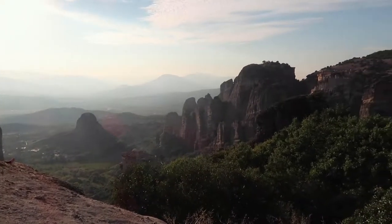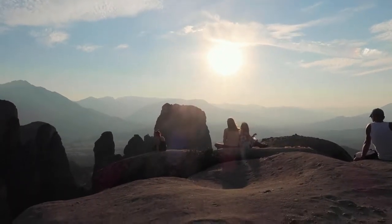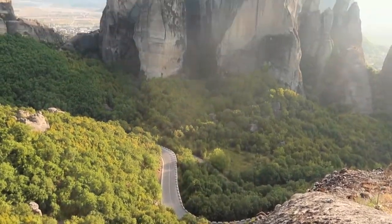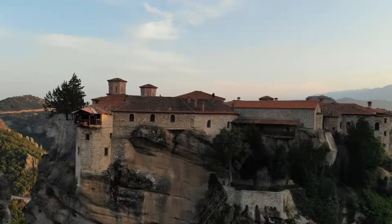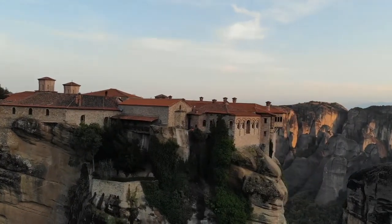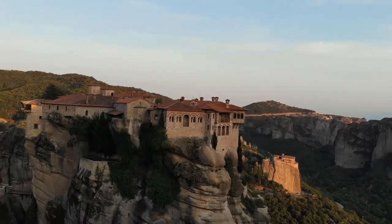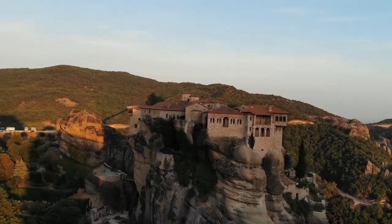It's about an hour before sunset and we've come to a spot to take photos. There's a place called Sunset Rock and I think we found the right one — though we very easily could have gone to the wrong one. We ended up ditching Sunset Rock because there were just so many people there and it was hard to enjoy the moment.